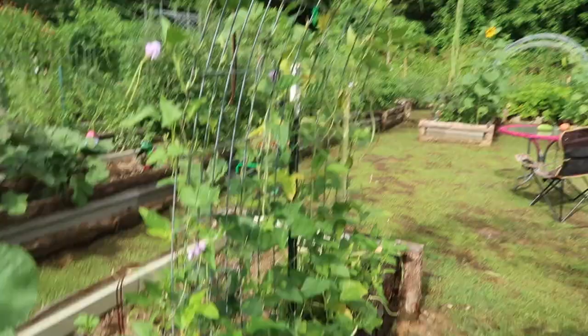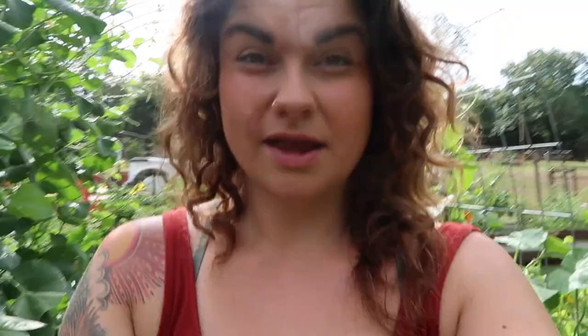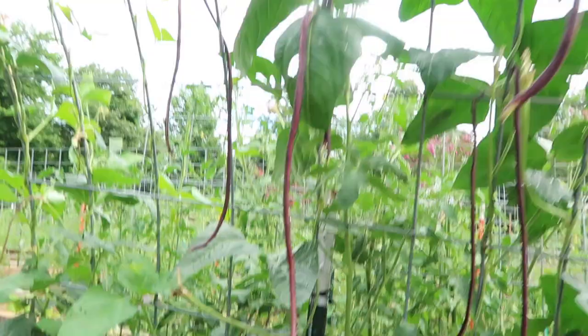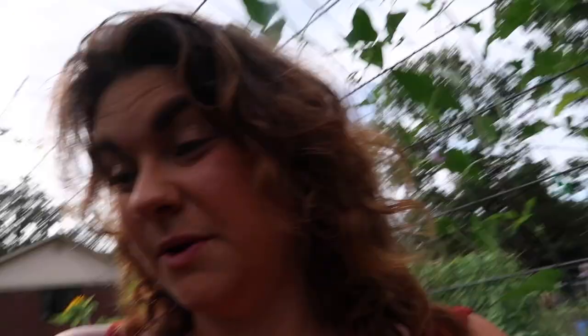Noodle beans — these things just keep growing, it's crazy. I have picked so many noodle beans. I pickled some — I found a recipe for pickled noodle beans: you just curl them all up in the jar, put garlic and spices in the middle, pour a brine over, and can them. It's been about a week so I'll let you know when I try it. I give a lot of these away — I'm one of the only ones in my house that eats fresh beans. Look at that pretty tomato — see that black spot? That is hornworm poop.